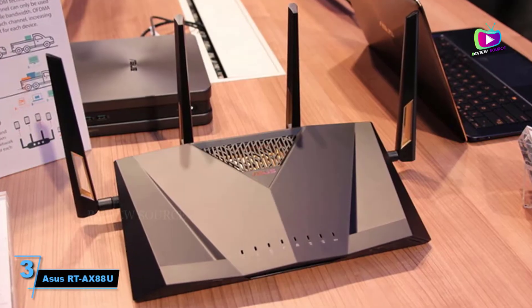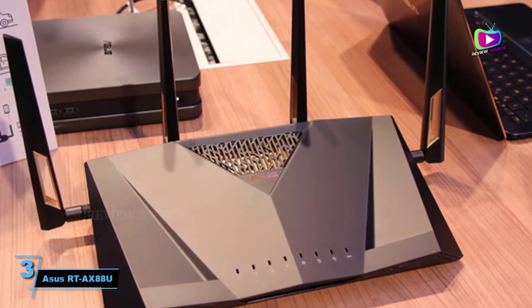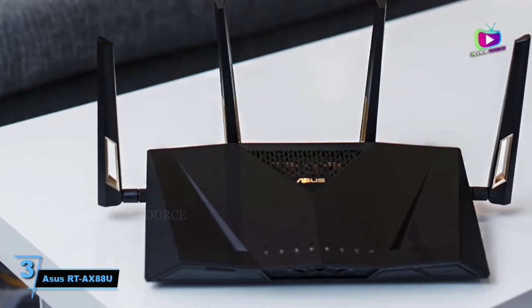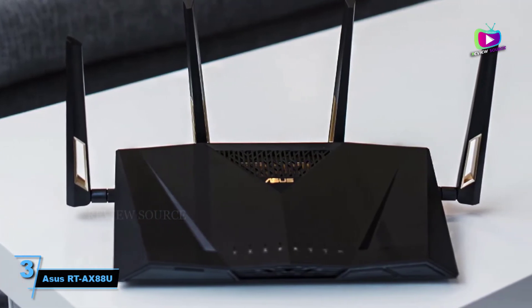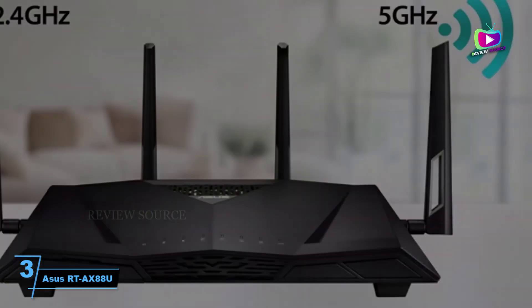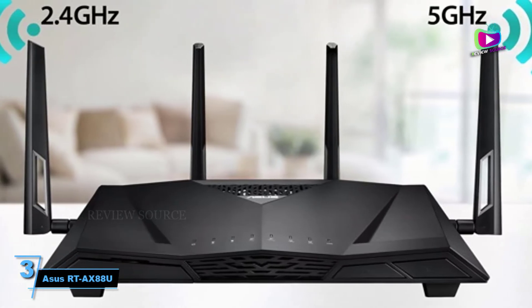At number 3, the ASUS RT-AX88U Dual Band Wi-Fi Router. Wi-Fi 6 brings cutting-edge speeds. If you're seeking the fastest possible router for your home network, this model from ASUS flies thanks to its dual band 802.11ax Wi-Fi 6 connectivity, and it also supports MU-MIMO and OFDMA.